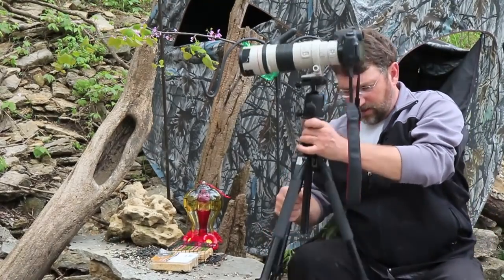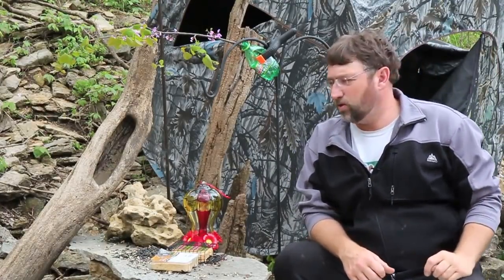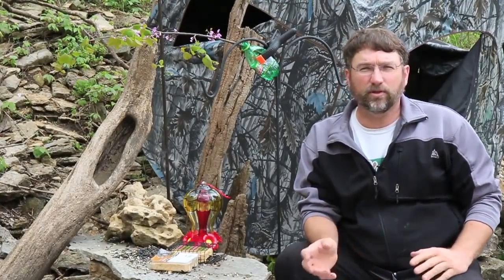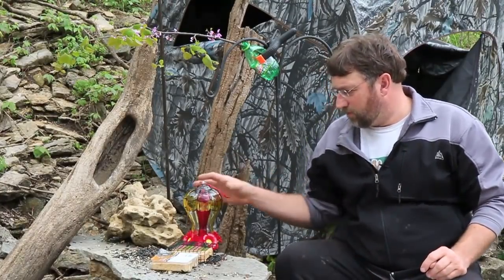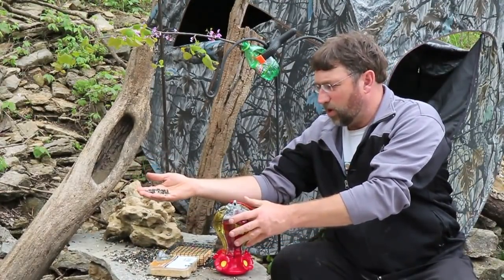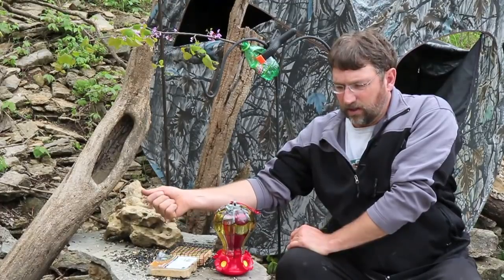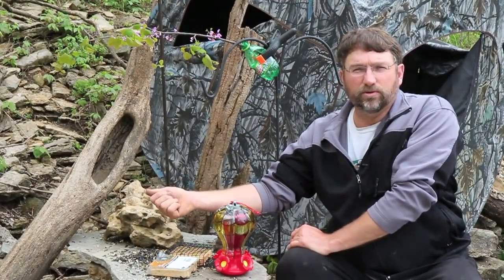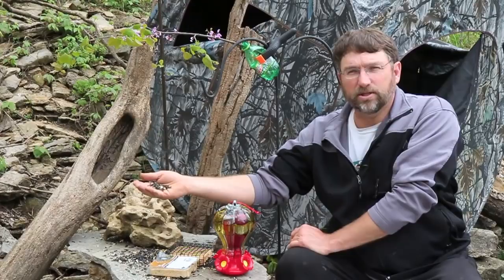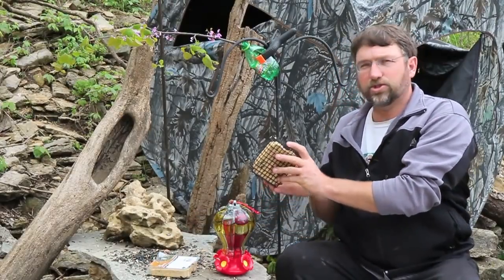The first thing I'll talk about is the kinds of bird food you might use to bring in a lot of different species. This will work just about anywhere — east coast, west coast, or along the Mississippi. One of the main kinds of food is black oil sunflower seed. Most seed-eating birds will eat this, and a lot of the colorful birds like cardinals and grosbeaks will come in happily for it.